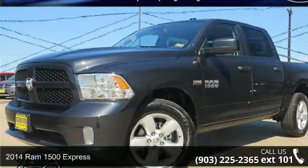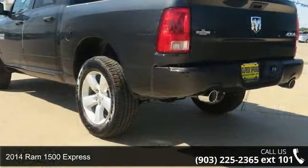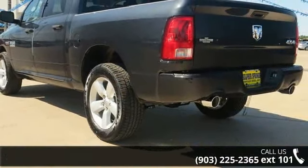Imagine yourself in this 2014 Ram 1500 Express. If you are looking for an automobile with great features, look no further.